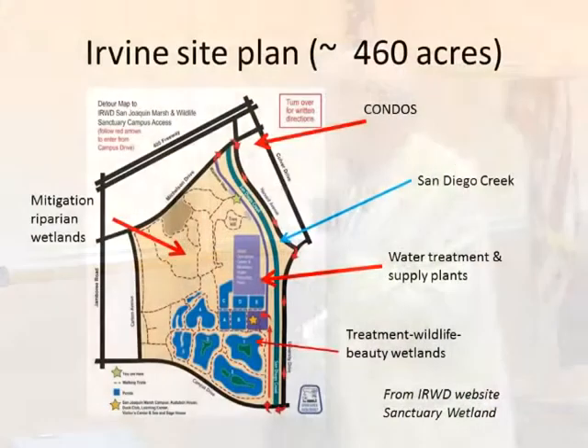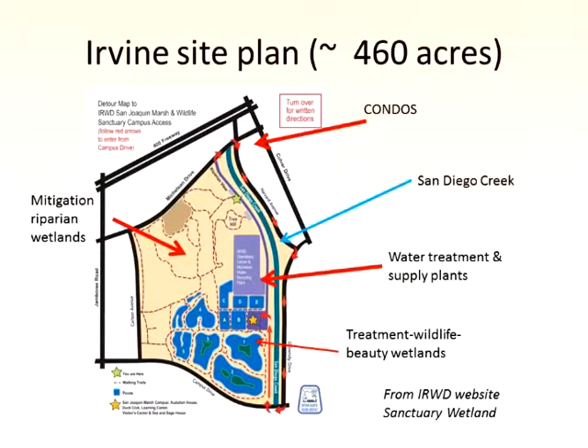Here's the site plan. There's a water supply and treatment plant in the area. You can see the ponds at the bottom, some riparian mitigation wetlands, and the condos at the top. The whole area is surrounded by commercial uses, homes, and that kind of thing.